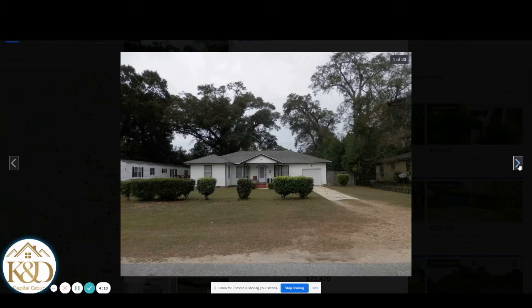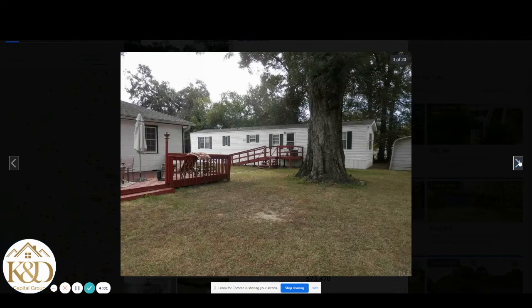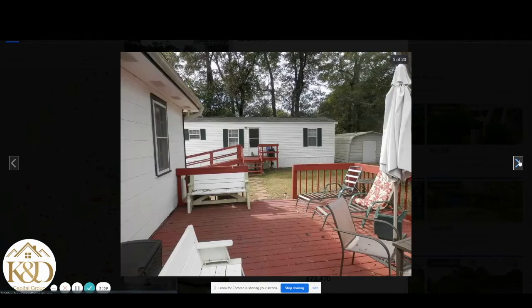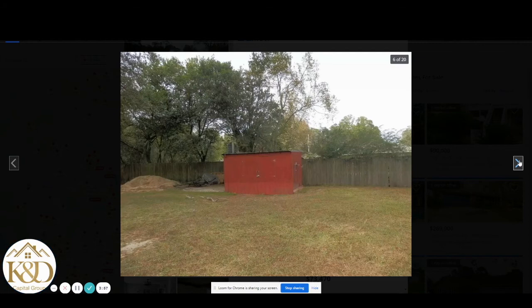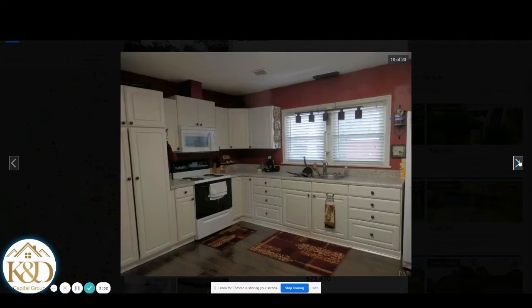The septic tank is from 2017, which is great. There's a nice deck on the back. This is the mobile home — very clean, very neat, with nice outdoor floors.